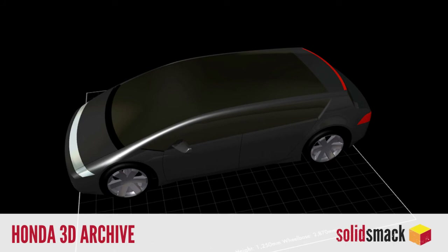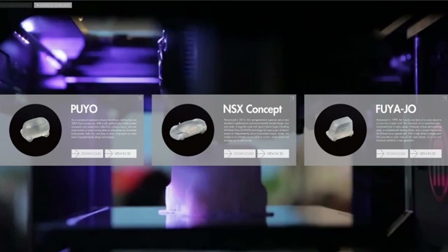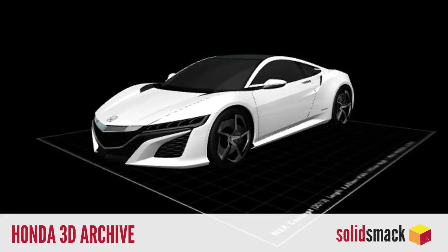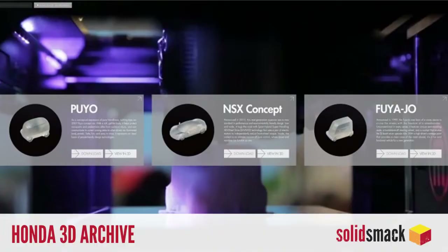And finally, you wouldn't download a car, would you? Honda is taking the bold step of offering their design archive online for 3D print enthusiasts who want to download and print a collection of Honda concept cars. That's pretty cool, actually. Check it out at Honda-3D.com.